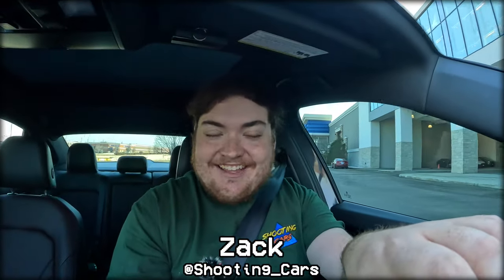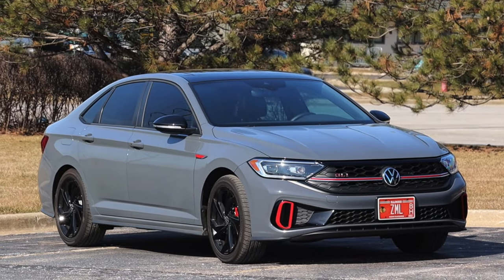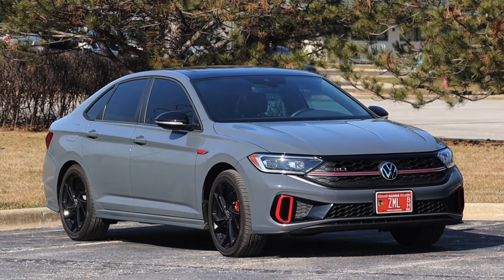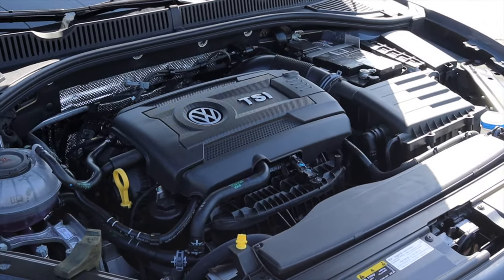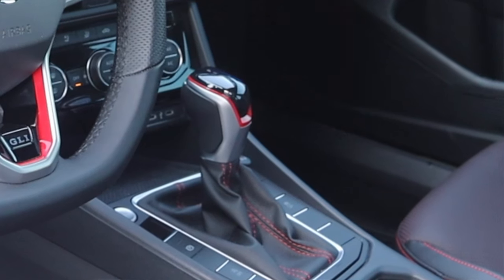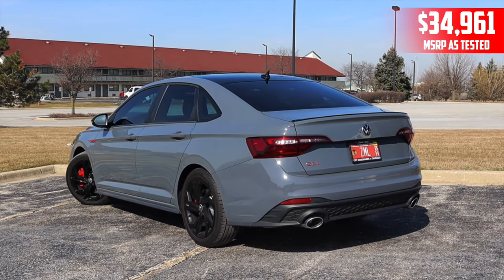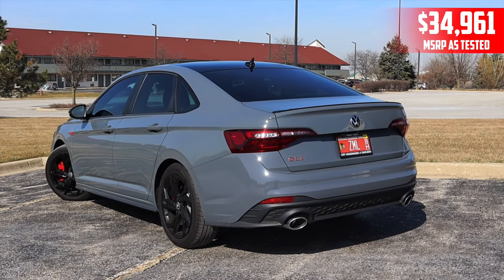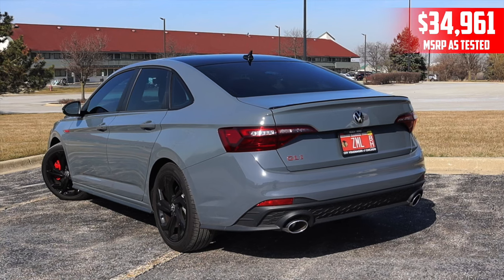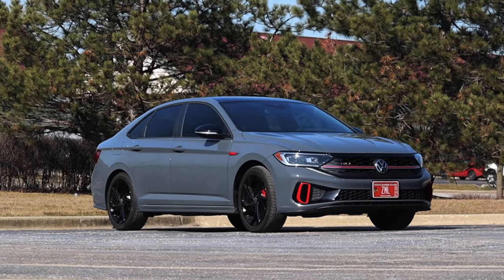What's up guys, my name is Zach and today I am driving a 2023 Volkswagen Jetta GLI Autobahn. Up front is a 2.0 liter turbocharged inline four and down below is a seven speed automatic transmission. I am super excited to be driving this GLI for one main reason — I haven't driven one of these in several years, so I think it's important to always re-up and see how cars are doing and how they've changed.